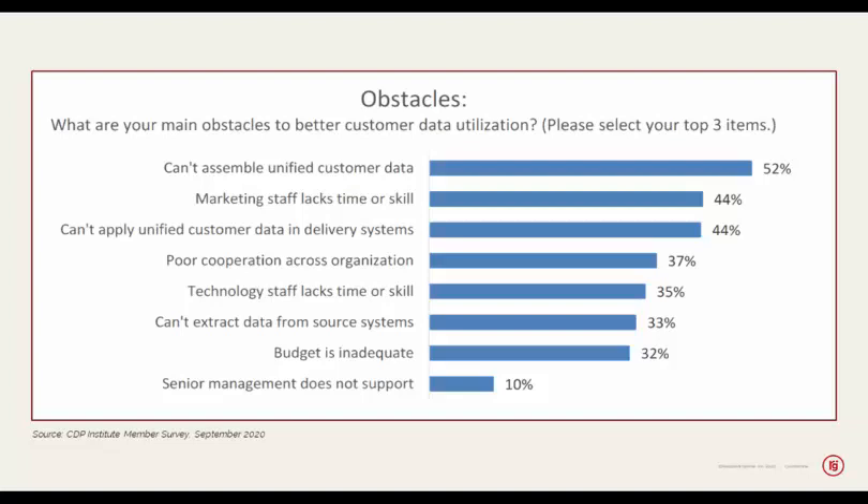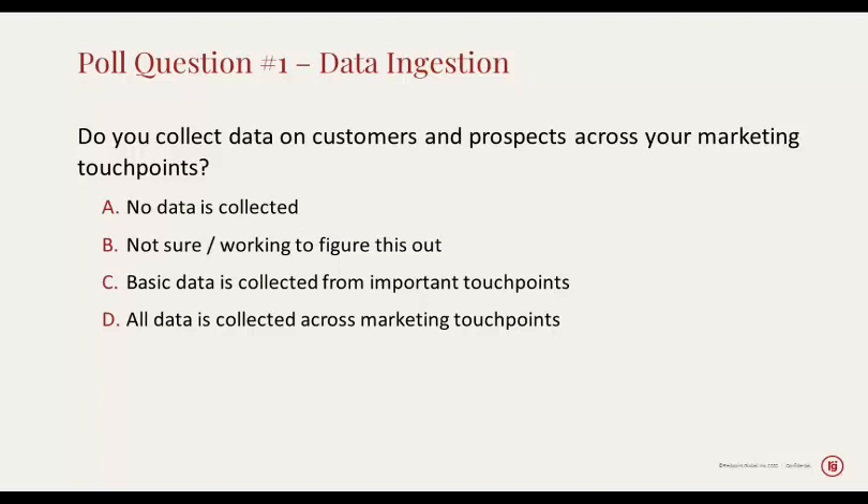So right now I'd like to start with the first poll question. Do you collect data on customers and prospects across your marketing touchpoints? The point is that if you're not getting the data you need from all of the different touchpoints, it's going to become very difficult to understand what your customers are asking for and respond with relevant, appropriate, real-time offers.